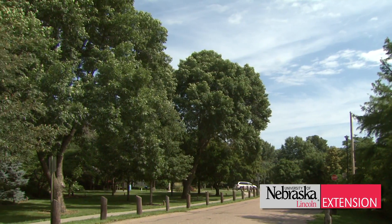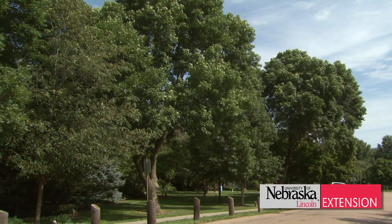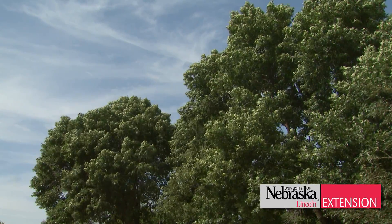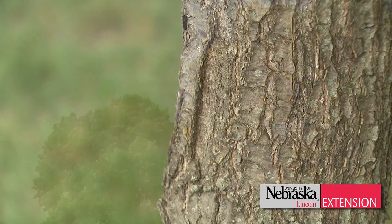For example, oaks are some of the longest-lived trees we could plant. They could live up to 200 years if we did it right. Secondly, oaks are very resilient — resilient to Nebraska's climate, which is very important as we think forward about what climate shift might mean.